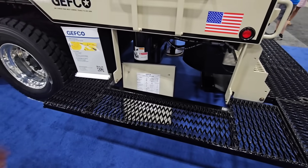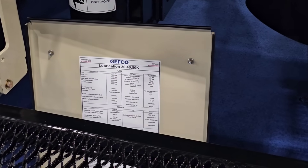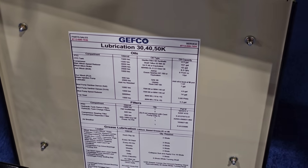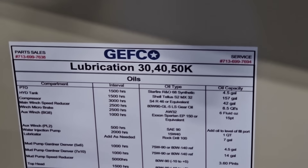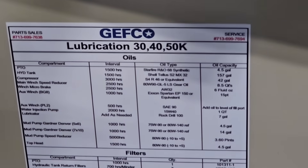Something new we've added is a lubrication chart on the control station panel cover. This tells the contractor what lubricant is in each one of the components — volumes and what brand of oil — compressor, engine, filters, all that.